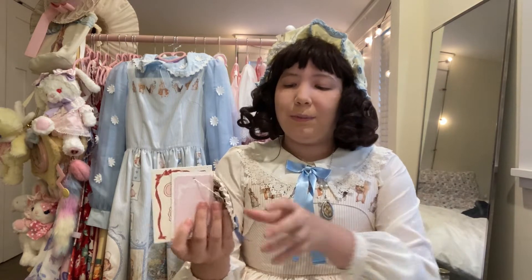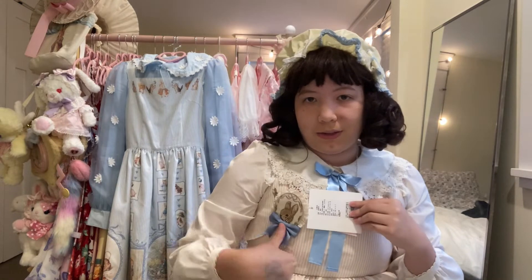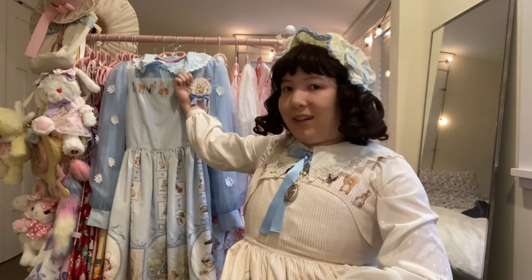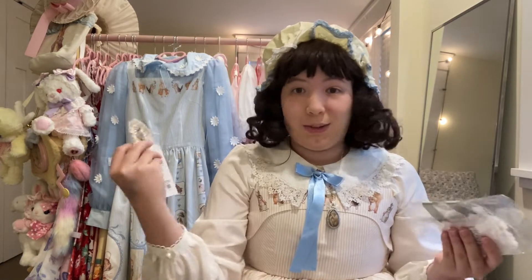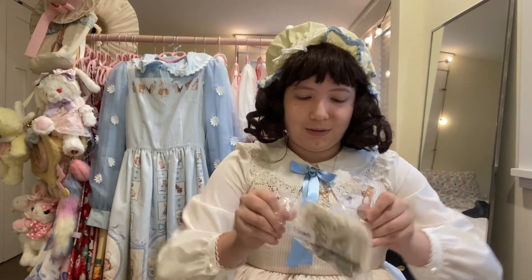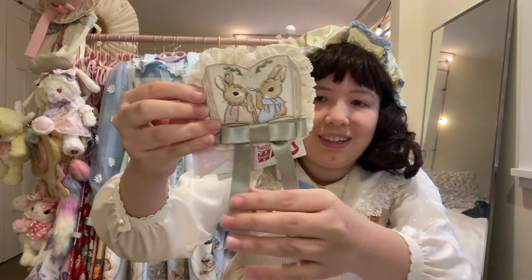First up we have this little brooch — just a cute little embroidered brooch. I can wear it with any of my Peter Rabbit dresses or with the new skirt. I also got another brooch — this is the green book brooch — and oh my god, that one goes with the skirt so well.